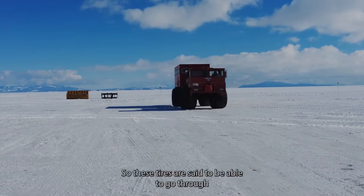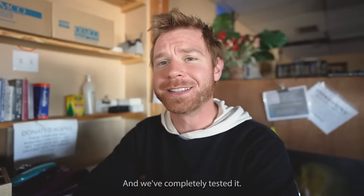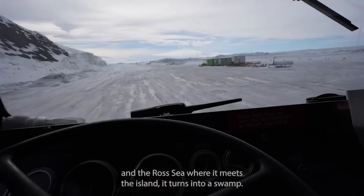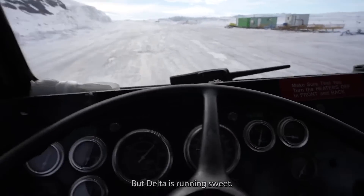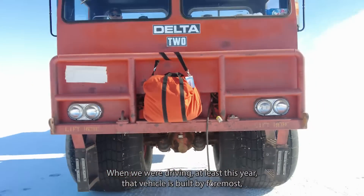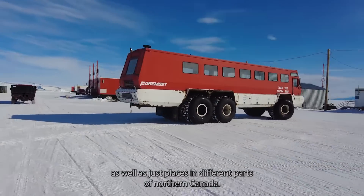The Delta has Terra tires, which are said to be able to go through four feet of water. We've probably tested about three feet or so — everyone's smiling, it made it through pretty easily. When the transition section of the Ross Sea where it meets the island turns into a swamp, the Delta has got you covered. It's never gotten stuck there when we were driving it, at least this year. That vehicle is built by Foremost, which is out of Canada, and they make vehicles for polar regions up north as well as northern Canada.